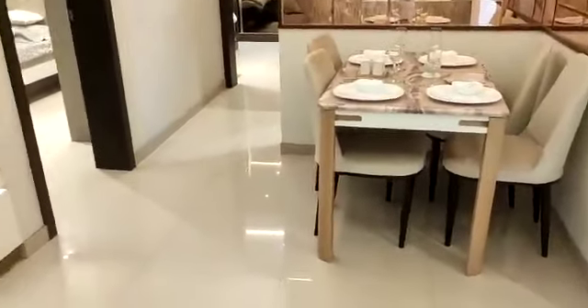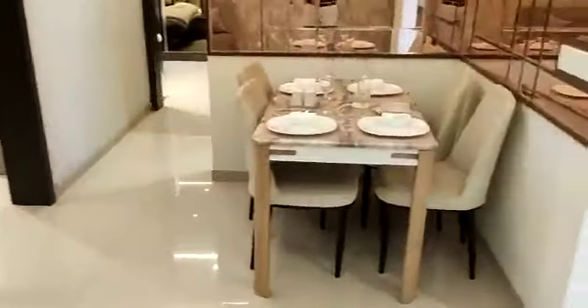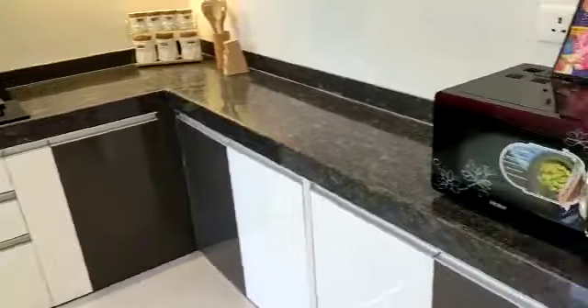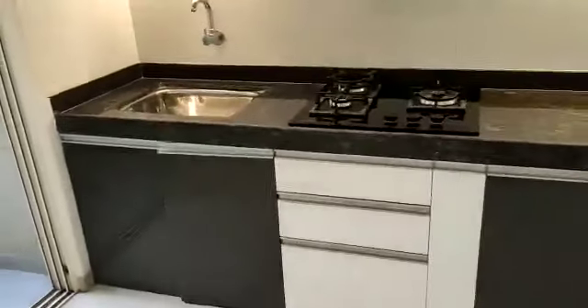This is an L-shaped living and dining area. The living and dining are separate. Behind this is your kitchen with an L-shaped black granite platform — a spacious one — with a dry balcony attached to it.